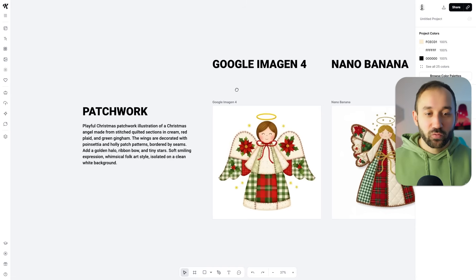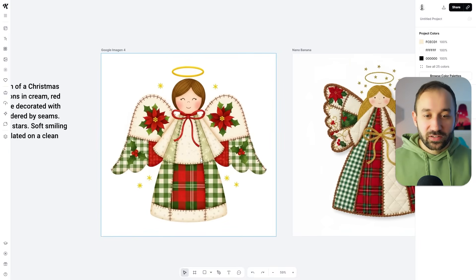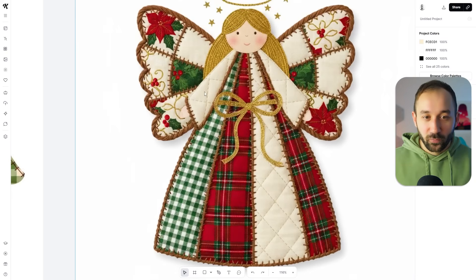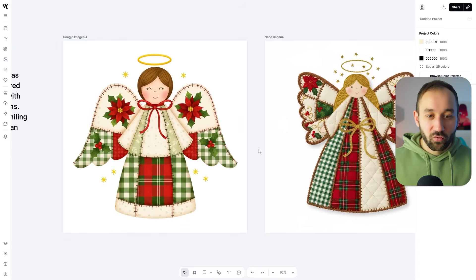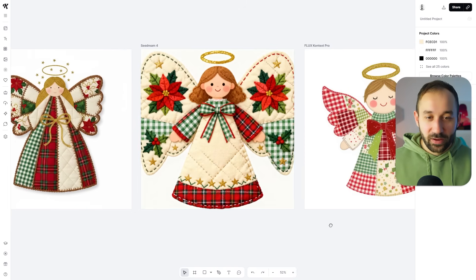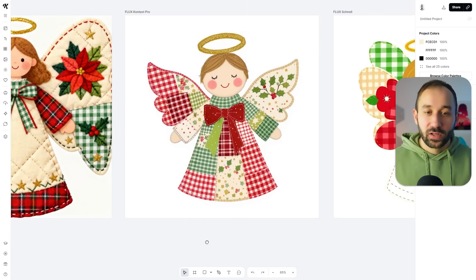Starting with Patchwork style — a style that's been doing well this year. Be careful with it because it can look like embroidery. Nano Banana made it look very realistic, actually like a patch. Google Imogen 4 made it look more like vector art — more flat. Seadream was bleeding off the edge, which happened a few times, so be careful if you're using Seadream.